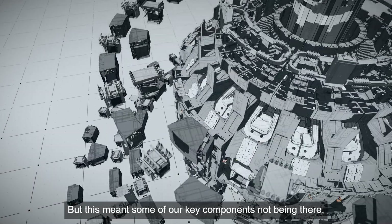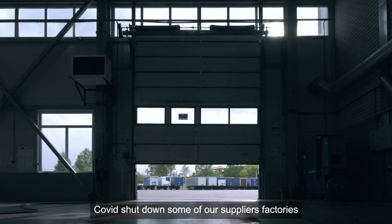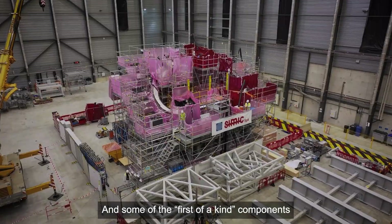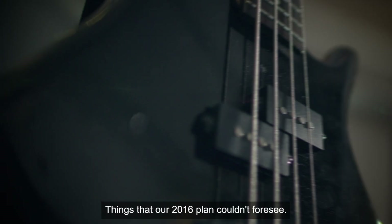But this meant some of our key components not being there, because they wouldn't be ready. For a few reasons: COVID shut down some of our suppliers' factories and caused shipping delays, and some of the first-of-a-kind components needed more work to make them work — things that our 2016 plan couldn't foresee.